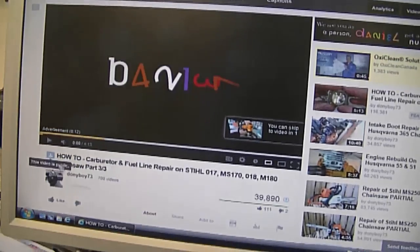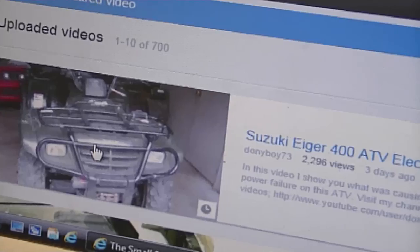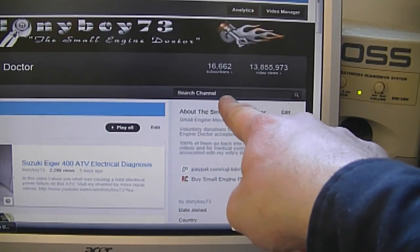If you want to go back to my channel, just click on the Donnyboys73 link and you're back in the channel, and you can search again in the search box.